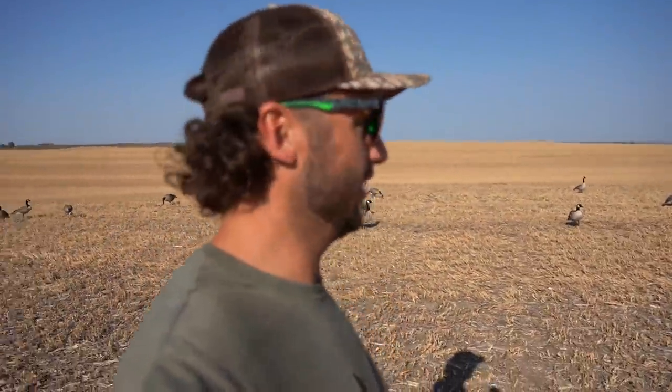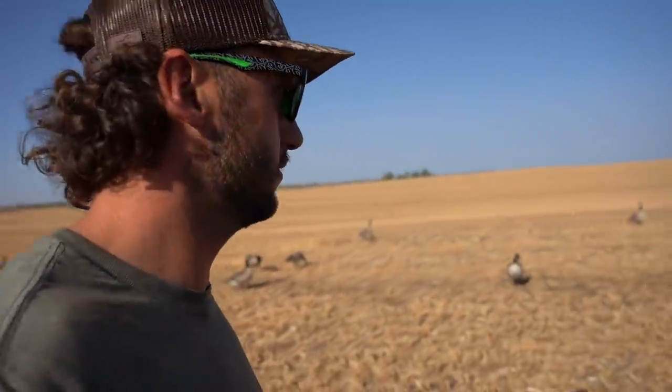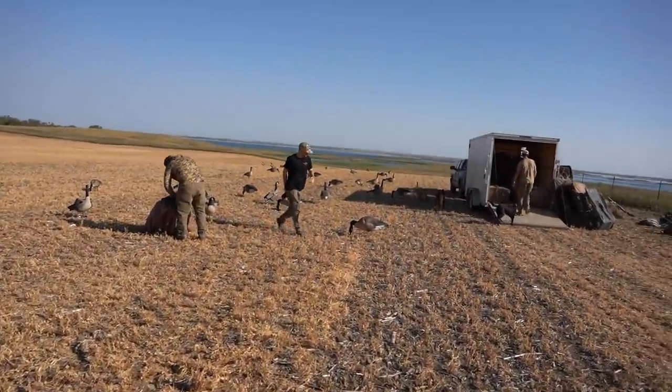Today was a lay down blind hunt and we already had two dogs on the hunt — we didn't need three. He'll get to hunt maybe tomorrow, maybe tonight.